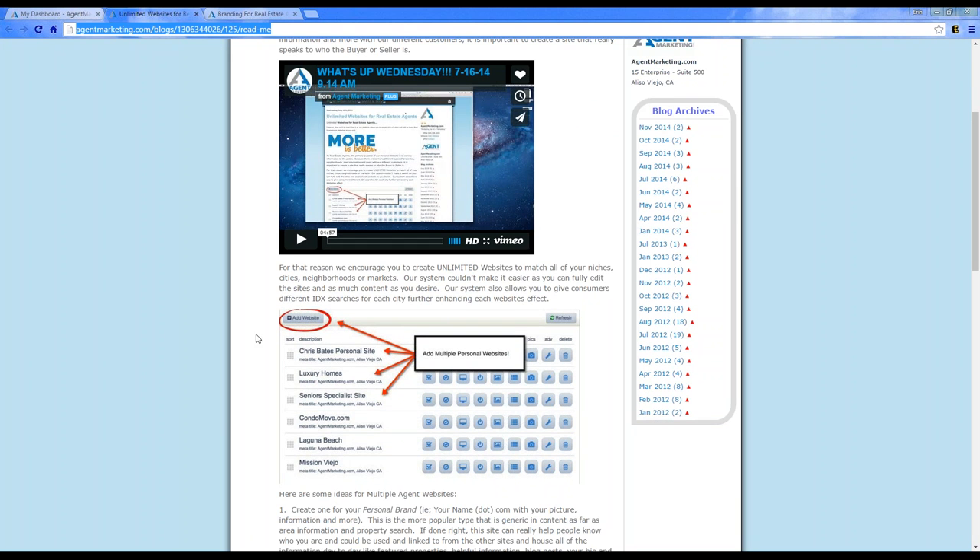From the sample, we have Chris, who is a top agent here locally. Chris has created a personal website based on himself — it's about Chris and his success, what he's done. He has his property search on there, his testimonials, really showcasing how hard he's worked in his career.